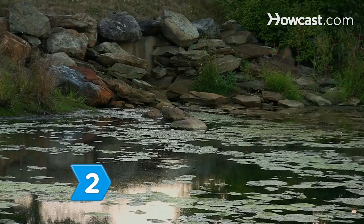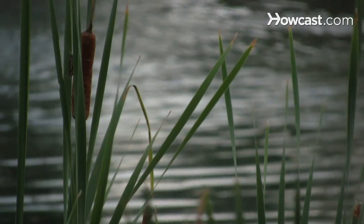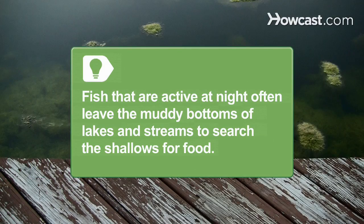Step 2. Fish near reefs and ledges or within casting distance of shallows. Retaining walls, docks, and brush areas are good places to find night-feeding fish. Fish that are active at night often leave the muddy bottoms of lakes and streams to search the shallows for food.